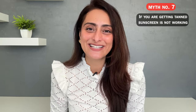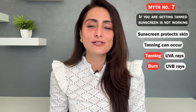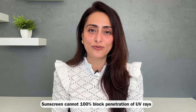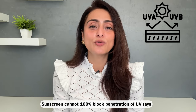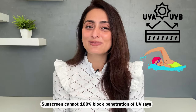Seventh myth: if you're getting tanned, sunscreen is not working. This is not true. Even if sunscreen protects your skin from UV rays, you can still get tanned. Tanning is caused by UVA rays and burns are caused by UVB rays. Sunscreen protects your skin from sunburn and photoaging. Even if your skin tans a little, the sunscreen is still working because it's protecting you from burns and early signs of photoaging. Remember, sunscreen does not 100% block UV ray penetration no matter how much you apply. Tanning is actually a protective mechanism of the skin. If you're on vacation or swimming, you are very likely to tan in spite of using sunscreen — but you should still apply it to prevent burns.